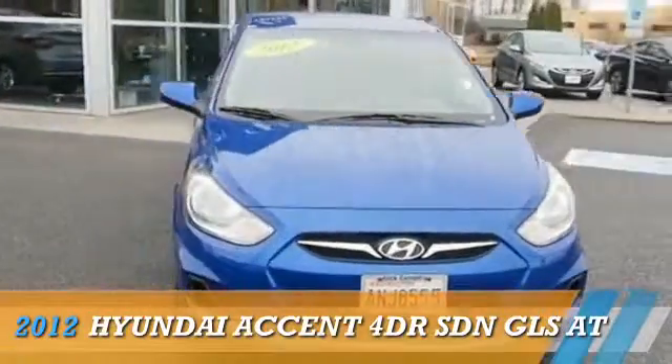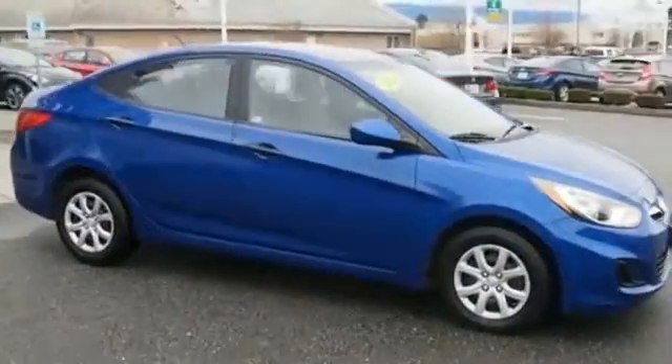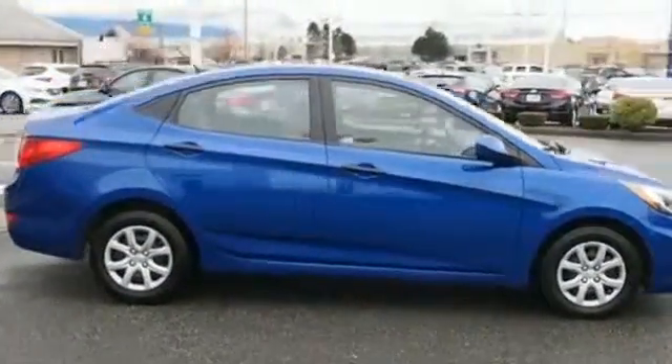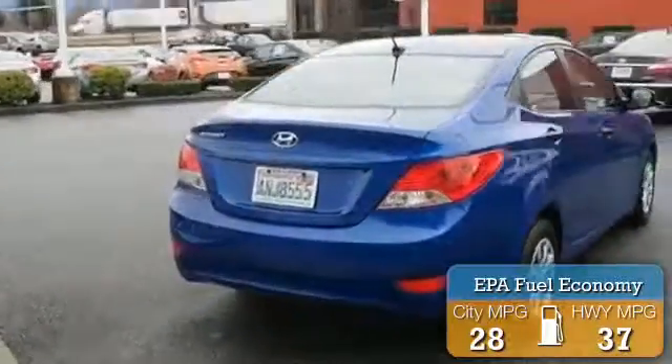Presenting the 2012 Hyundai Accent. It's powered by Front Wheel Drive and a 1.6L 4-cylinder engine. Great fuel efficiency saves you money by requiring fewer trips to the gas station.